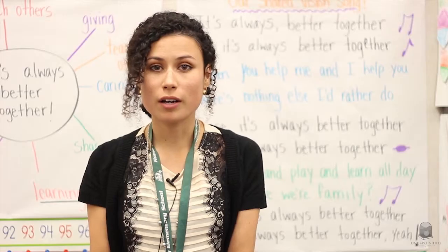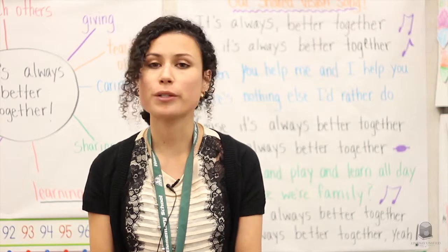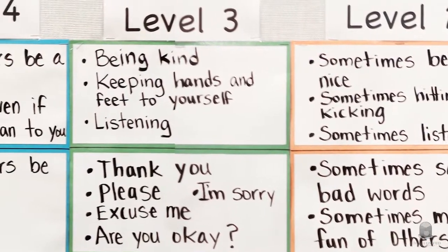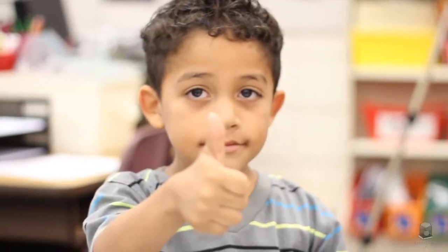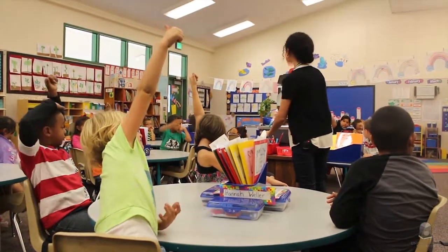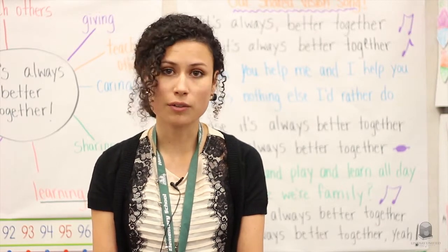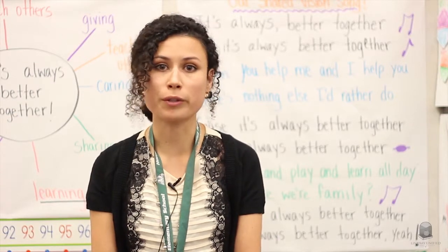The way we monitor our Code of Cooperation is, at the end of the day, learners come in and they do a self-reflection in accordance with our Code of Cooperation. Their fellow learners give them either a thumbs up or a thumbs down to tell whether they agree or disagree with that learner's self-reflection. And if they give a thumbs down, they need to give a reason as to why they disagree with their fellow learner's self-reflection.